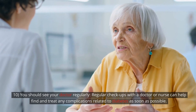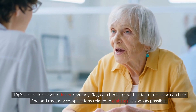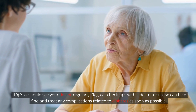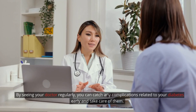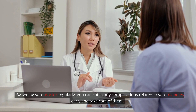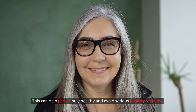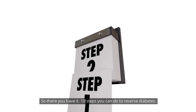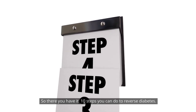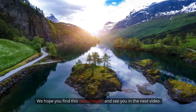Step 10: You should see your doctor regularly. Regular checkups with a doctor or nurse can help find and treat any complications related to diabetes as soon as possible. By seeing your doctor regularly, you can catch any complications early and take care of them, which can help people stay healthy and avoid serious health problems. So there you have it — 10 steps you can do to reverse diabetes. We hope you find this video helpful and see you in the next video.